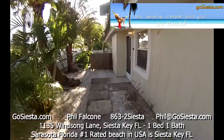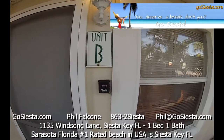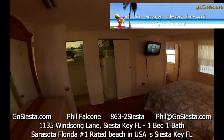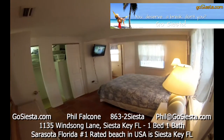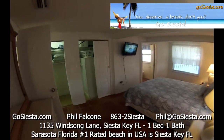The entrance lockbox on the wall right here will give you your code. Let's enter the property. This is a one bedroom unit — here's a view of your one bedroom with some real nice windows and a television set.